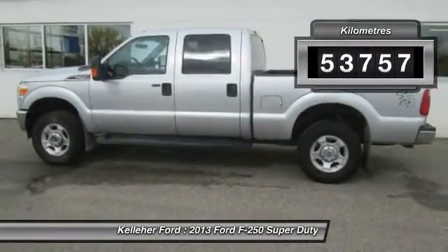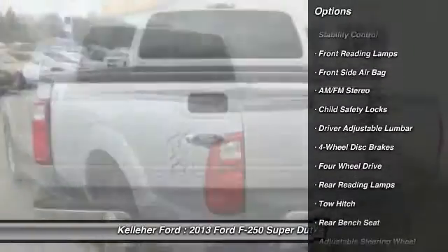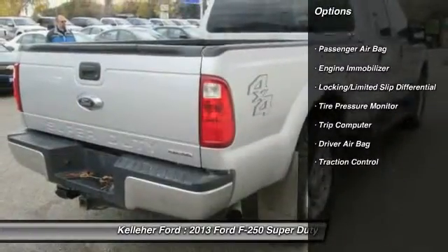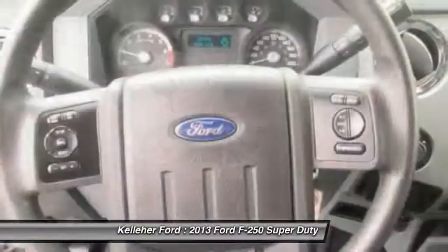This vehicle has less than 60,000 kilometers. Here are some of this vehicle's great options: anti-lock braking system, stability control, tow hitch, traction control, power steering, adjustable steering wheel, driver airbag, four-wheel drive, four-wheel disc brakes, AM FM Stereo Radio.